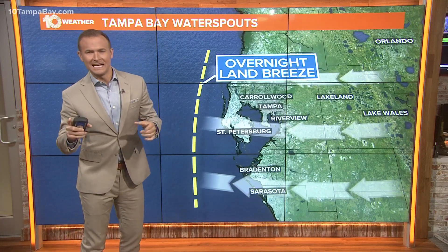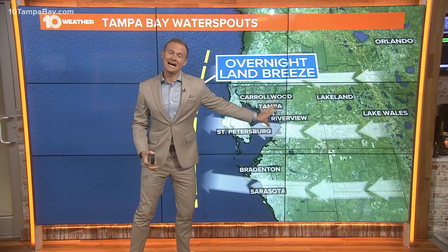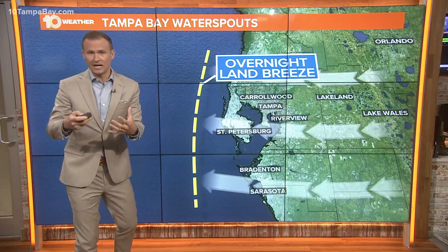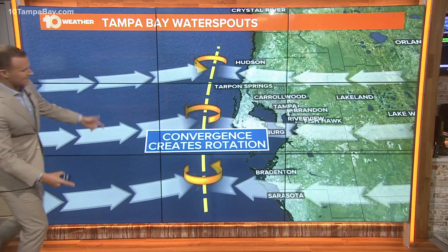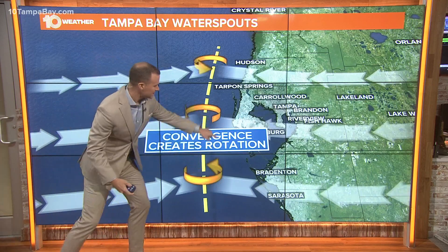Here's why they form in the summertime. We know the sea breeze — that pushes inland. At night, the opposite occurs where a land breeze pushes just offshore. When the setup is just right to give us light southwesterly winds, it creates this convergence right along that land breeze, and that convergence creates relatively weak rotation right along that boundary.